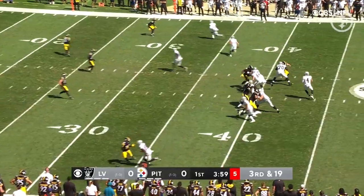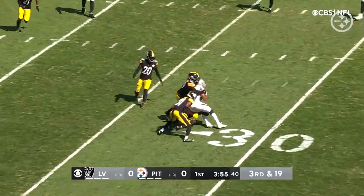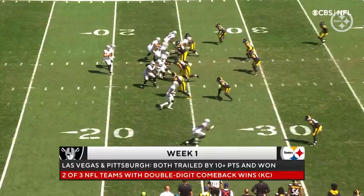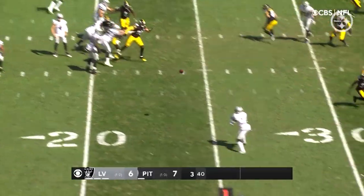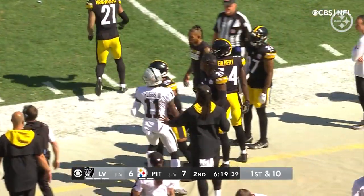First shotgun snap. Carr's going to check it down. Drake going to do a shake and bake inside the 30, but he attracts a crowd at about the 27-yard line, out of bounds. Fitzpatrick angles over to make the play on Henry Ruggs — that's Alabama against Alabama.